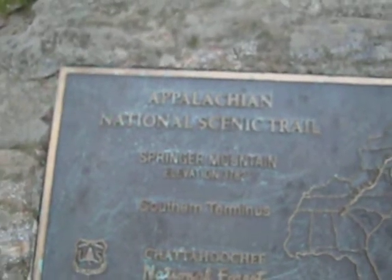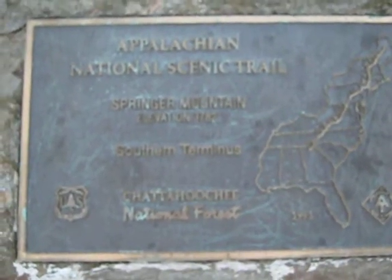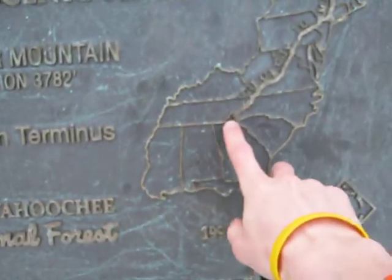Here's the other plaque, by the way: Appalachian National Scenic Trail, Springer Mountain, Elevation 3782, Southern Terminus, Chattahoochee National Forest. I'm going from Georgia to Maine, so I'll hopefully be making another video in five months on top of Katahdin. So until next time.